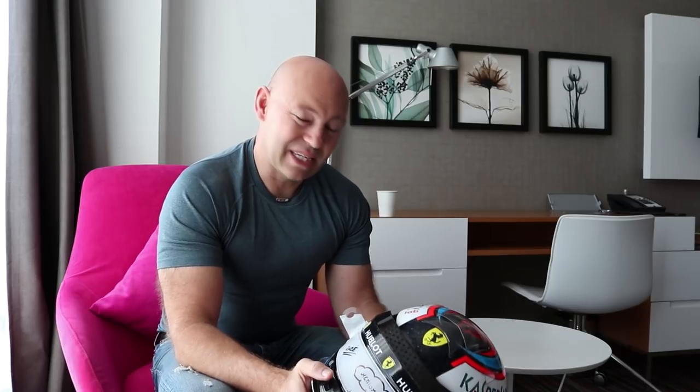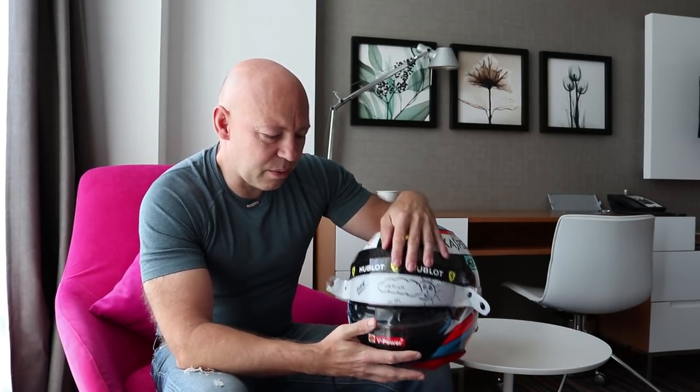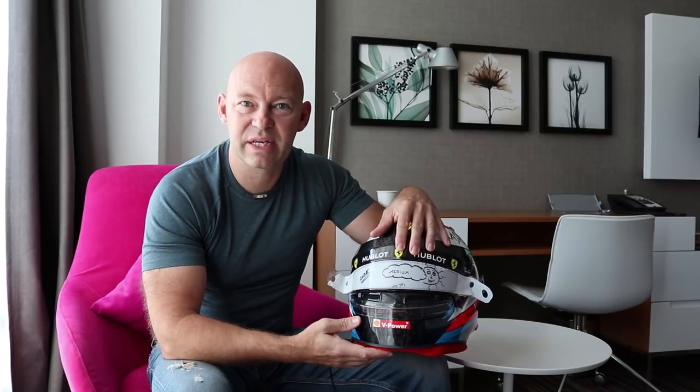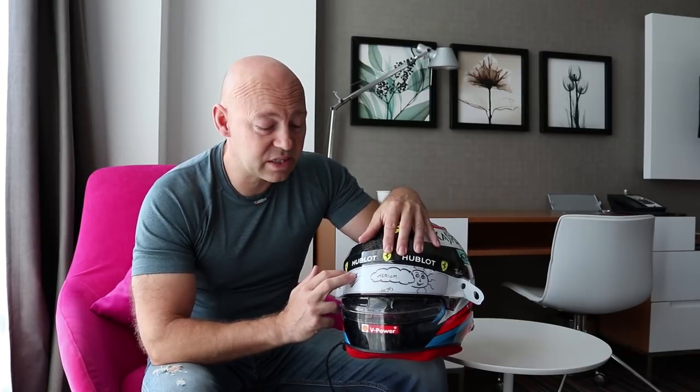With the visors, we have three or four helmets per race set up, and the reason for this is we use three different visors. We've got a clear visor — for Singapore, for example, a night race, we use the clear visor, or if it's going to rain we always have one helmet prepared for the wet. We have a medium visor which we're going to use today in the race.